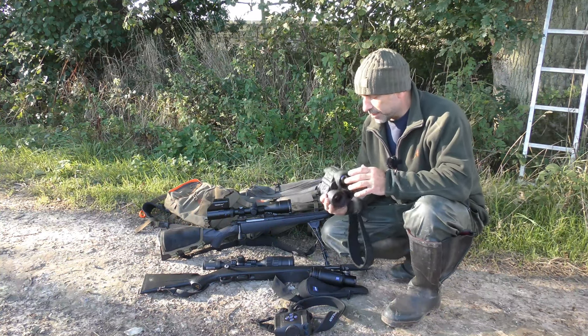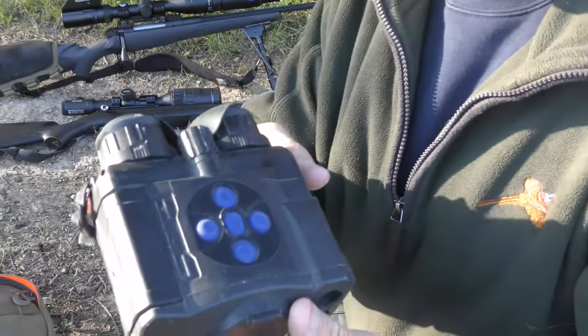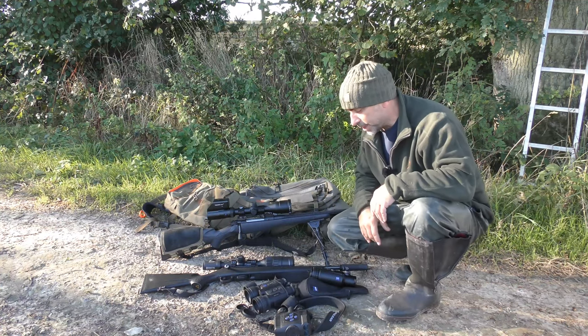I've literally only got them yesterday — they've just been sent down to replace my good old faithful Accolades. Both really good units but the Mergers are just a step up from the Accolades.